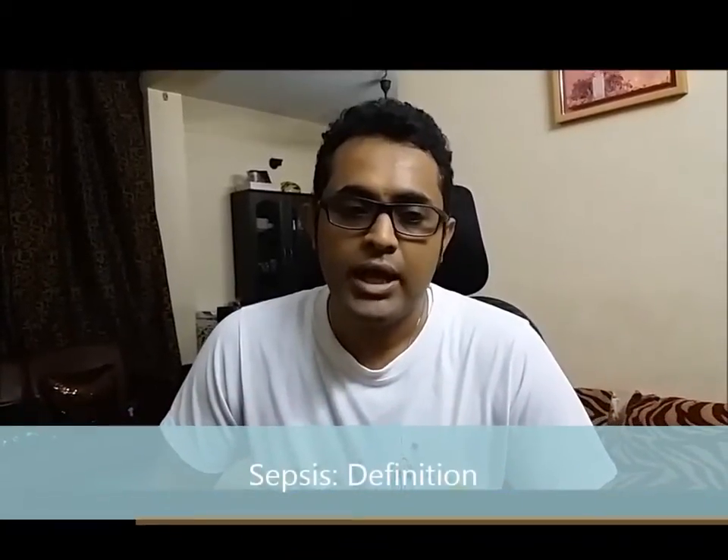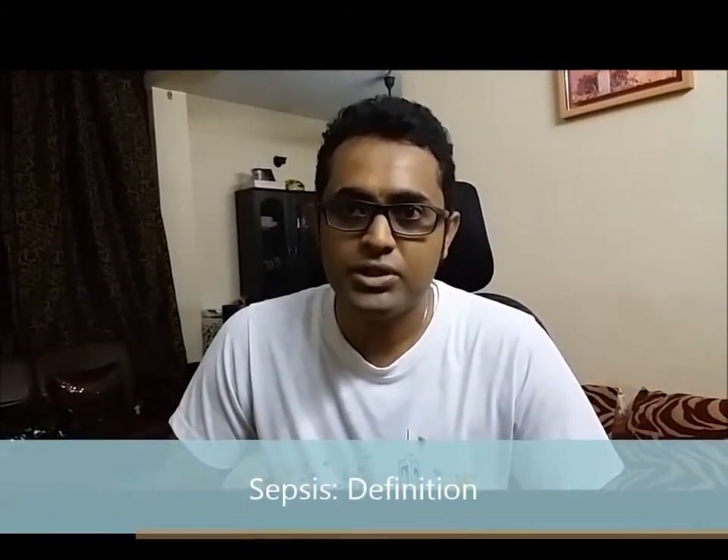Sepsis is what we attribute to a systemic infection, as opposed to a localized infection. An example of a localized infection would be a urinary tract infection, a respiratory infection, a middle ear infection, or an infection of the meninges or the brain. A systemic sepsis is when the infection is pervasive — usually it's a blood-borne infection that affects multiple systems in the body.